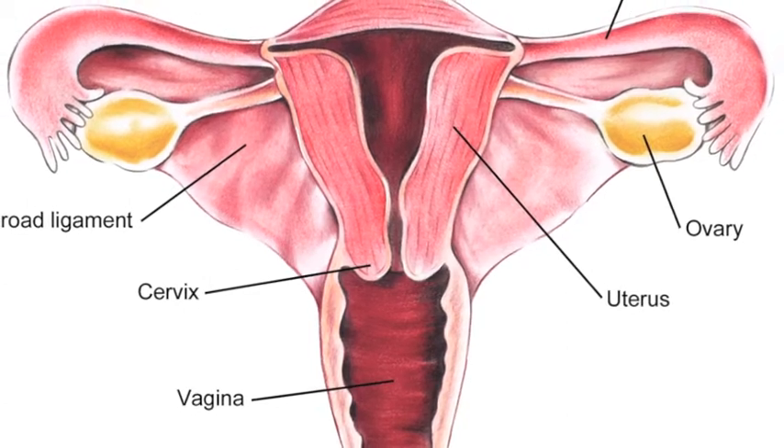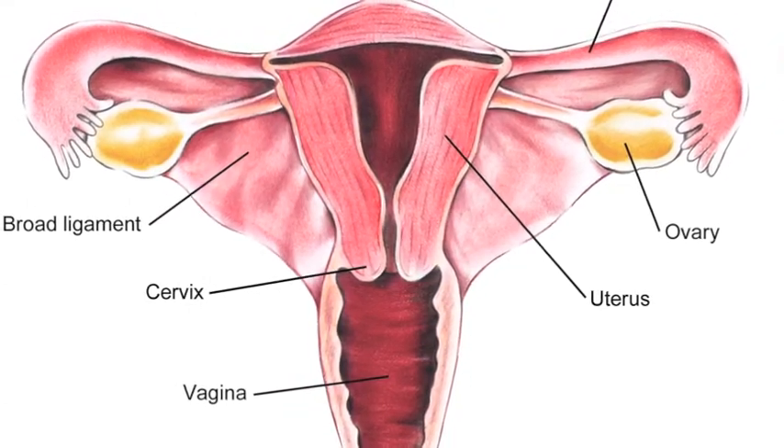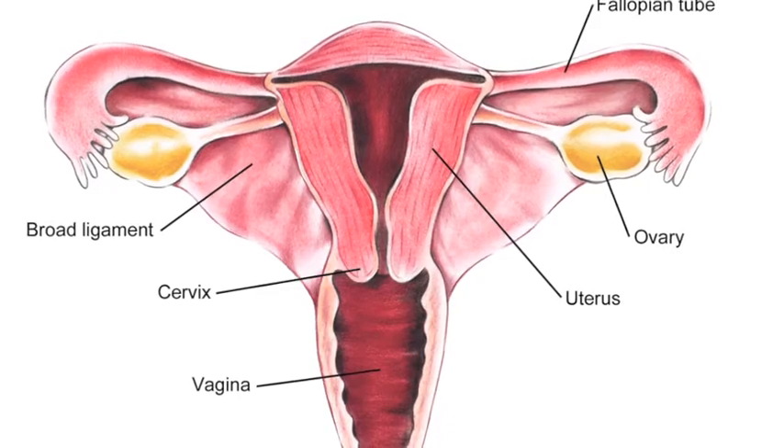Ovarian cancer affects 1 out of 50 women in the United States and is the second leading cancer in women worldwide. But what if you get ovarian cancer? What is used to treat it?